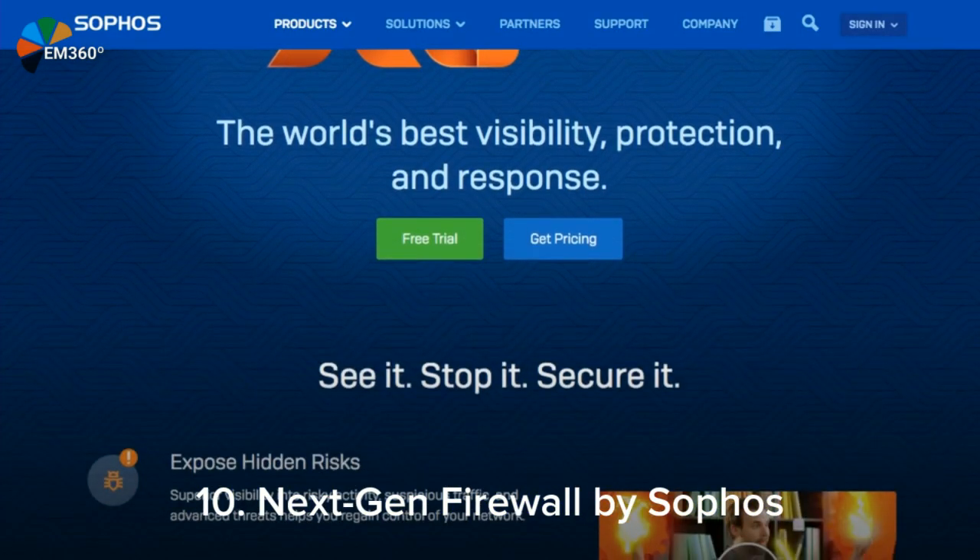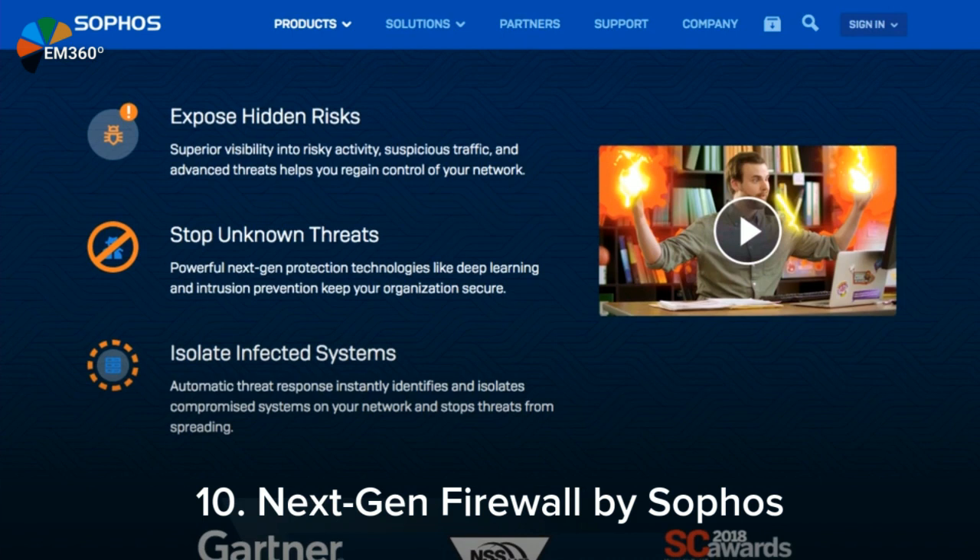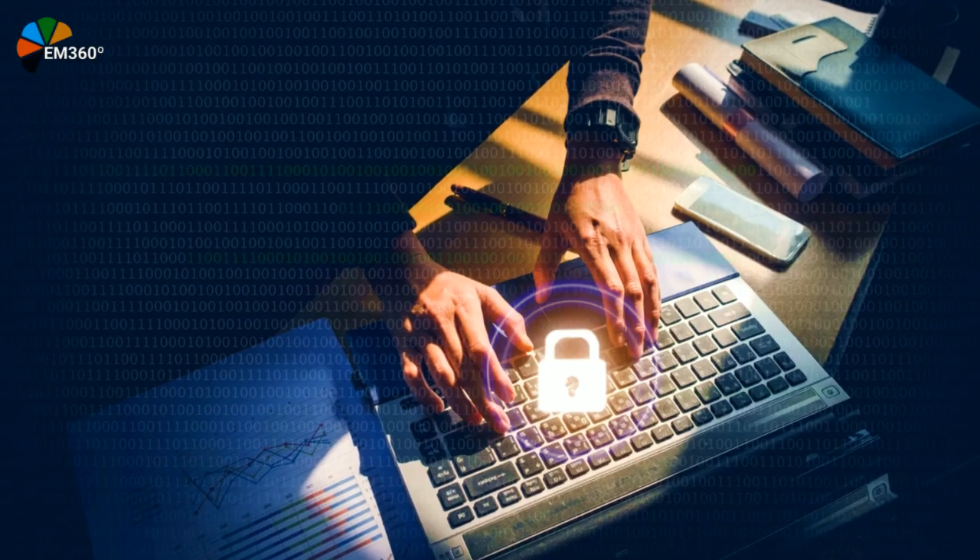A fantastic motto from Sophos. This amazing product offers superior visibility into risky activity. The next-gen firewall redefines the meaning of firewall.